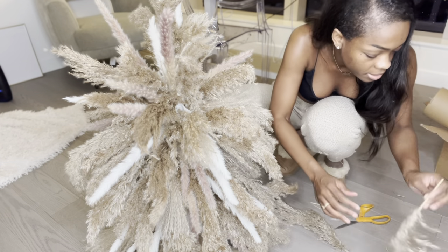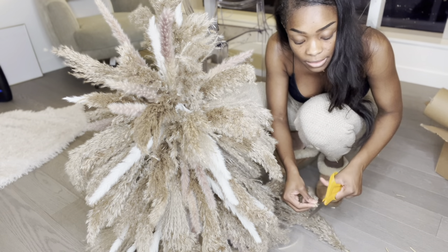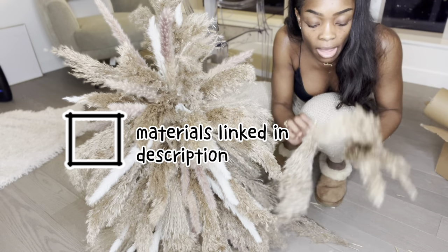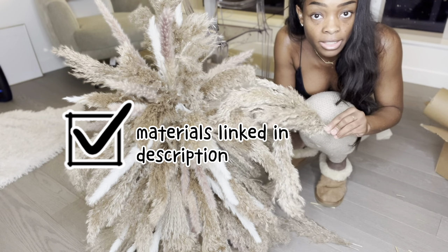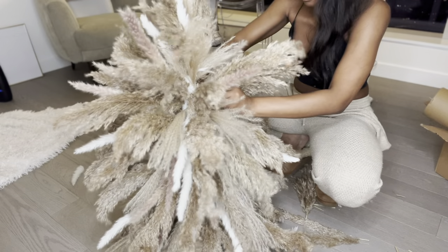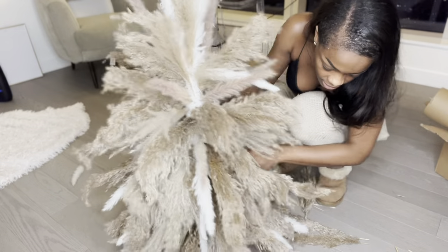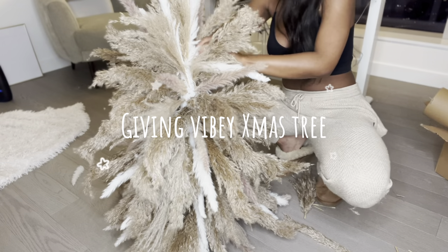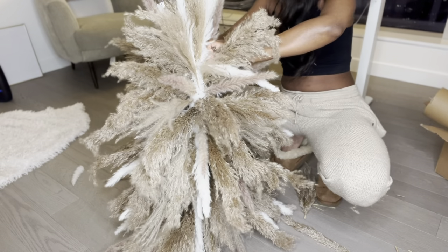I hate when people do these how-to videos and they don't actually link the exact materials they're using, so when you try to find it yourself you're like, this doesn't even look the same. I'm going to link the exact materials I'm using so you guys can do this yourself. This is looking so good — I'm so glad I didn't give up. That was close yesterday. Starting to get a tree, and not just a Christmas tree — this is starting to get vibey Christmas tree, which is what we were going for. That is a major win.